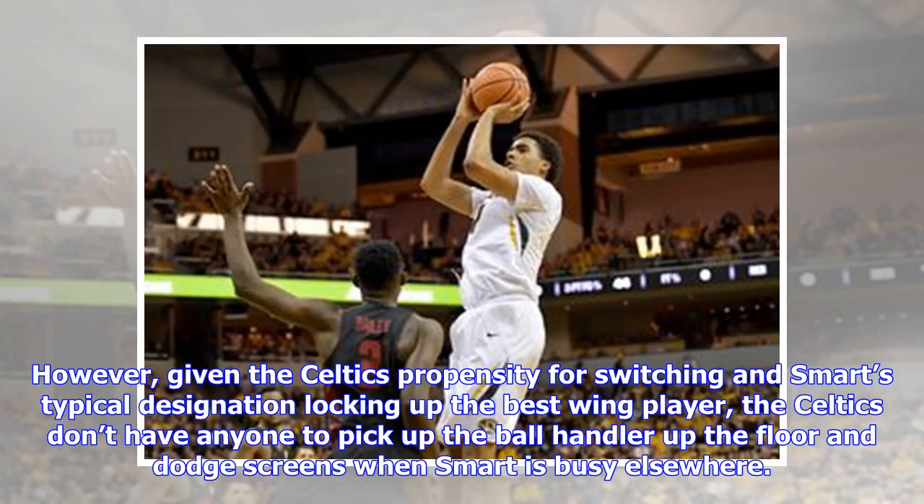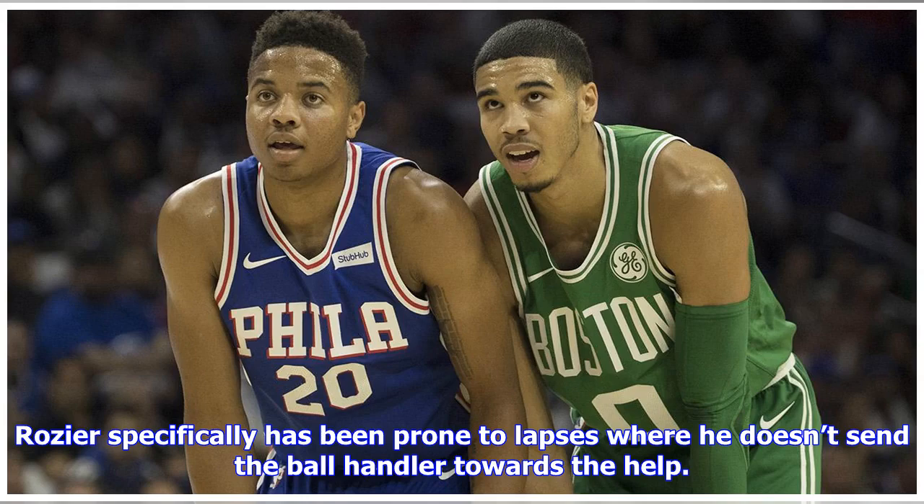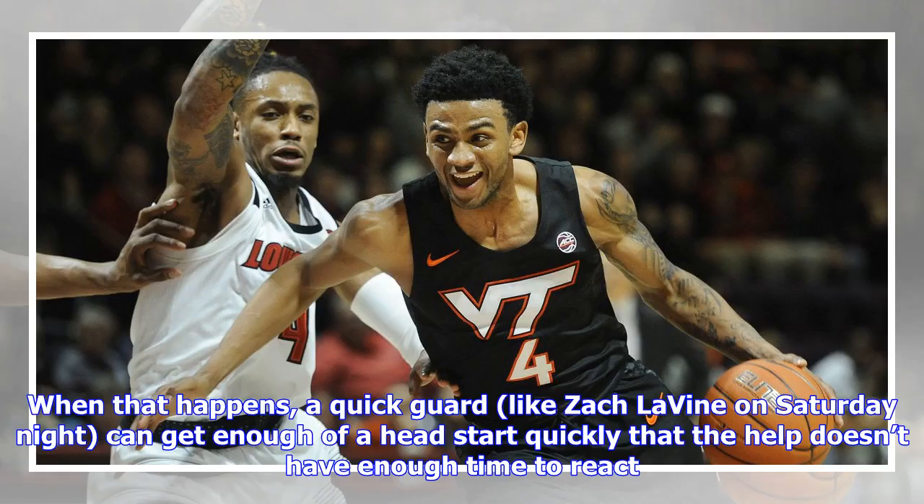However, given the Celtics' propensity for switching and Smart's typical designation of locking up the best wing player, the Celtics don't have anyone to pick up the ball handler up the floor and fight through screens when Smart is busy elsewhere. Jaylen Brown and Terry Rozier are hypothetically supposed to be capable of this, but both have struggled with engagement and have had times — particularly off the ball — where they die on screens. Rozier specifically has been prone to lapses where he doesn't send the ball handler towards the help.